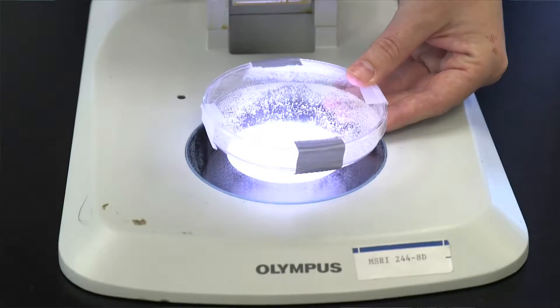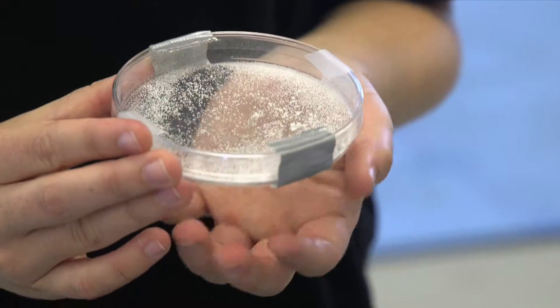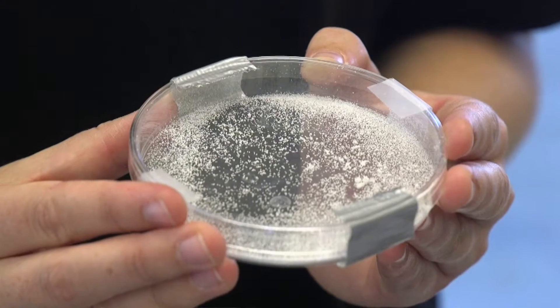So we're talking about microplastics in body scrubs. Right here in this petri dish are the microplastics, and you can see there are a lot of them. This is what gets put back into the water system.